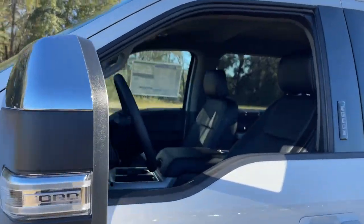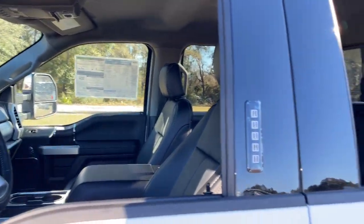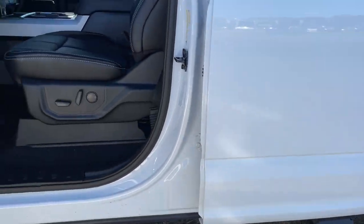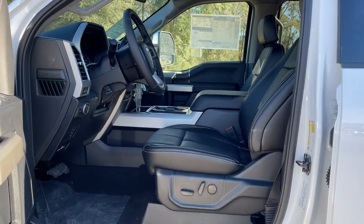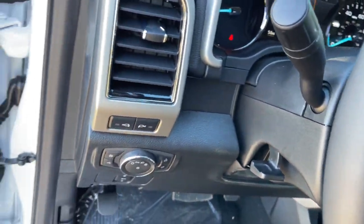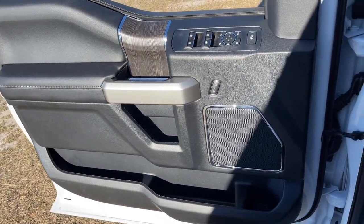These are just some of the great options this vehicle comes with: keyless entry, Bluetooth, electronic stability control, trip computer, steering wheel controls, power windows, bucket seats, cruise control, four-wheel disc brakes, and power steering.